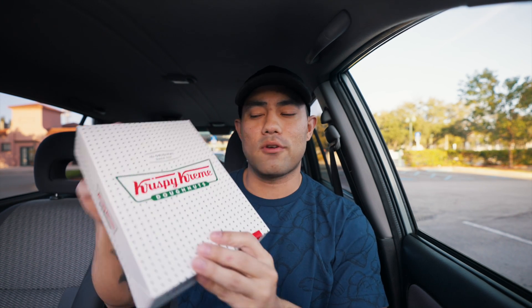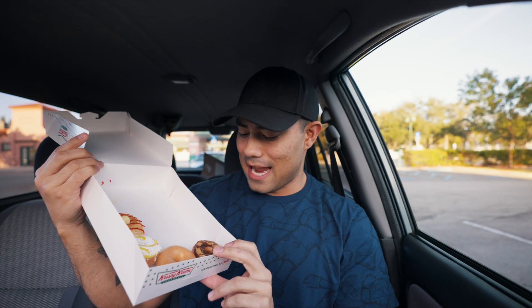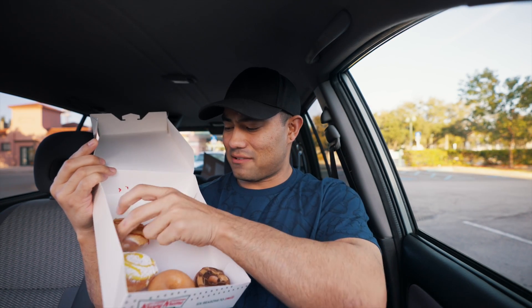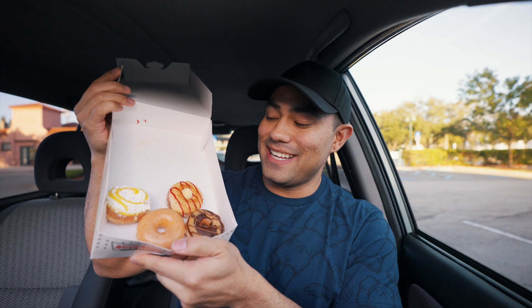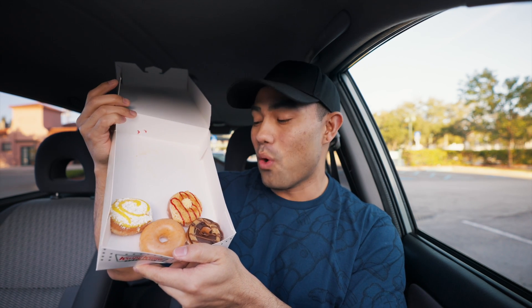We're going to start with Krispy Kreme because they have these new small dessert donuts. One of them they didn't have, which was the birthday cake, so these are the ones we have. These little donuts look kind of good — it's really like equal to one and a half donuts. These are going to be literally one bite. I didn't want to do too much because right after this I have to go see my orthodontist for what I think is my last set of trays. My appointment is at 8:30, it's 8 o'clock right now, and we're about 15 minutes away.